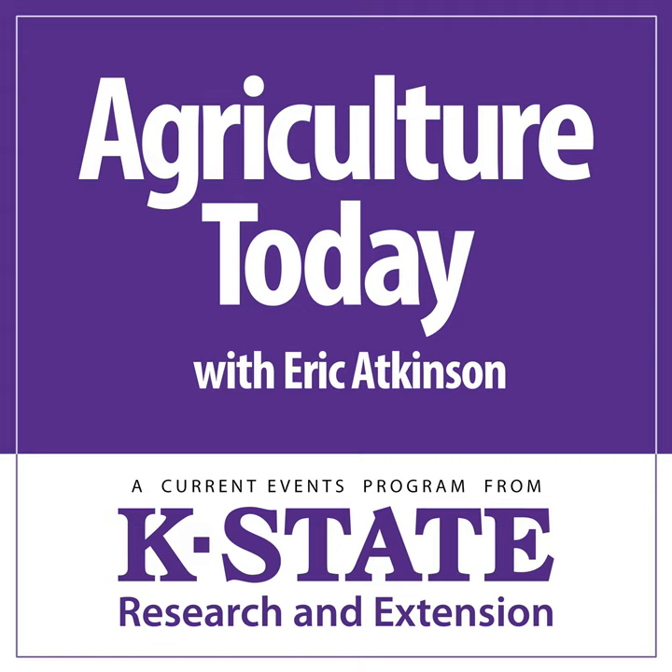From Kansas State University, this is Agriculture Today. Eric Atkinson here. Thanks for listening in. During the first part of today's broadcast, we'll welcome in K-State's Jane Linkenfelser.